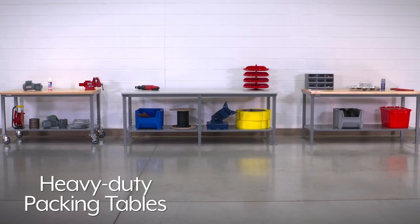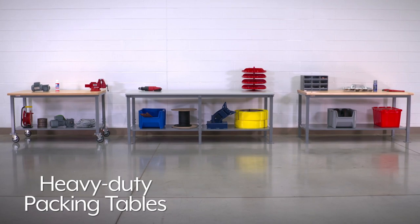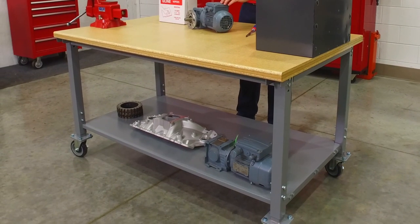Uline's heavy-duty packing tables easily hold the heaviest items in machine shops, assembly, and industrial manufacturing plants.